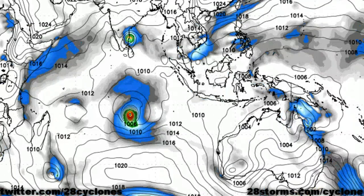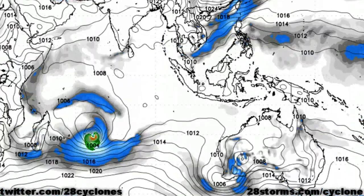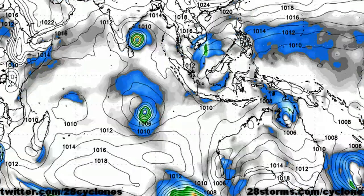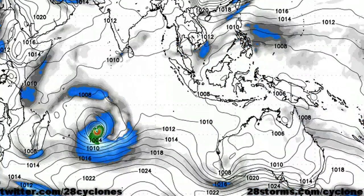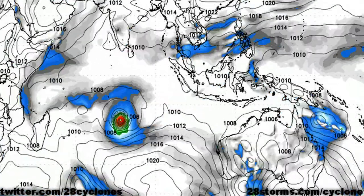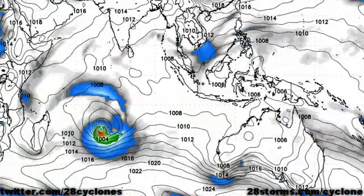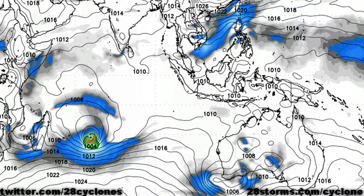The latest 0Z GFS model forecast shows what is left of Cyclone Grant continuing to push eastward in the general direction of the Solomon Islands and New Caledonia, so we cannot rule out some glancing showers in that region. Elsewhere, we are not seeing any chance of tropical cyclone formation near the rest of Australia at least over the next five to seven days. Much of the Indian Ocean is going to be relatively quiet once Tropical Cyclone Thane begins to dissipate over India, and Tropical Cyclone 4S is still expected to remain well removed from any landmasses over the next five to seven days.